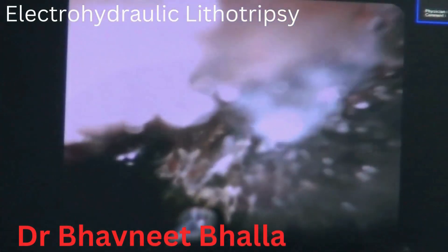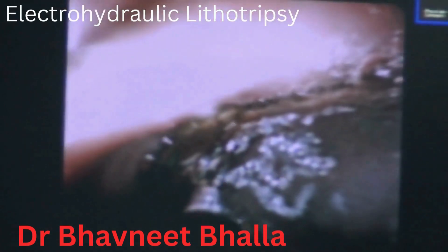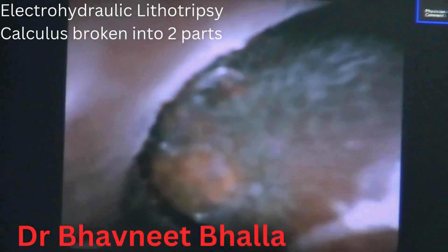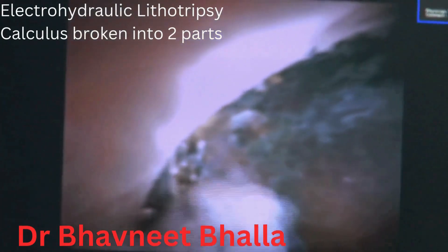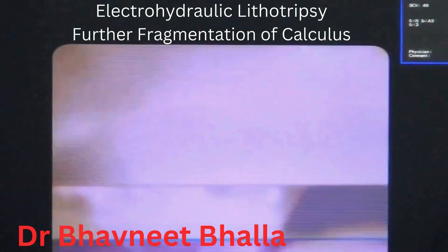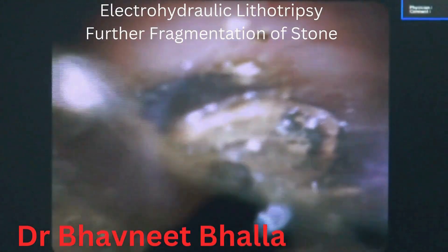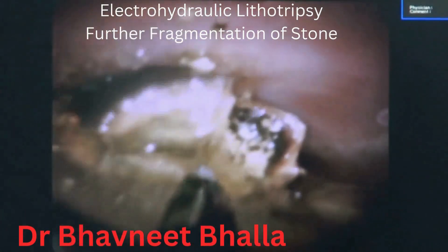Saline irrigation is crucial to provide a medium for shockwave transmission, as well as to allow visualization of the duct and the stones and to flush away the debris. We started the procedure using a very low pulse frequency of two and the power setting is also low. However, if required, one can increase the pulse frequency and the power settings of the EHL setup, especially when trying to break a very hard stone. The large stone is gradually broken down into multiple small fragments, and while doing so it is important to keep irrigating the CBD with saline for good visualization and assessment of the calculus.